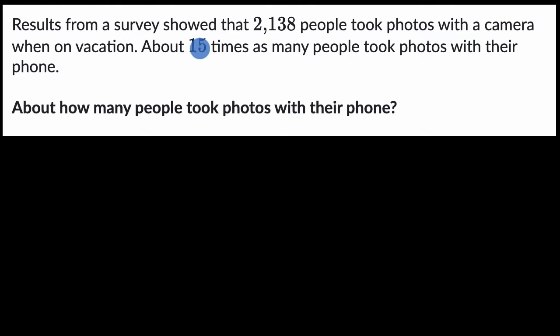We're told results from a survey showed that 2,138 people took photos with a camera when on vacation. About 15 times as many people took photos with their phone. About how many people took photos with their phone?